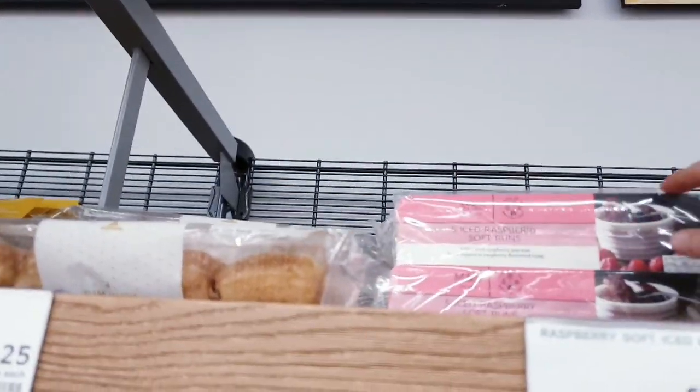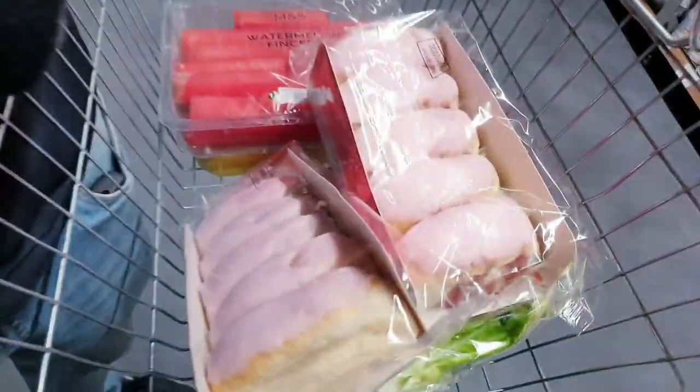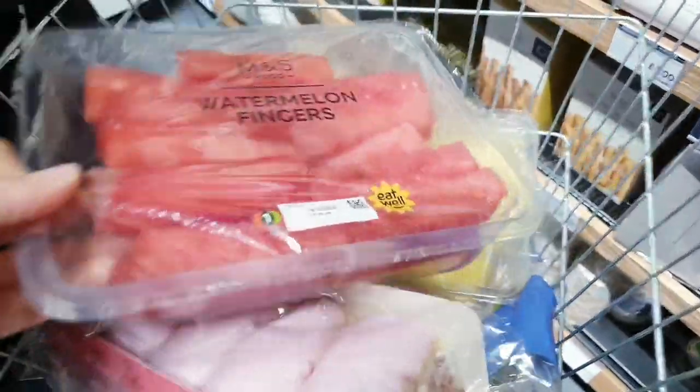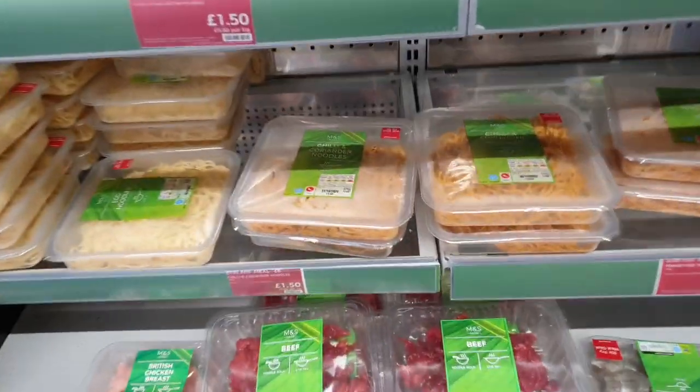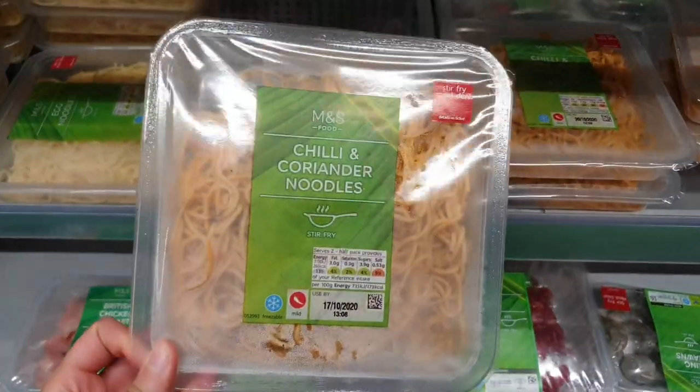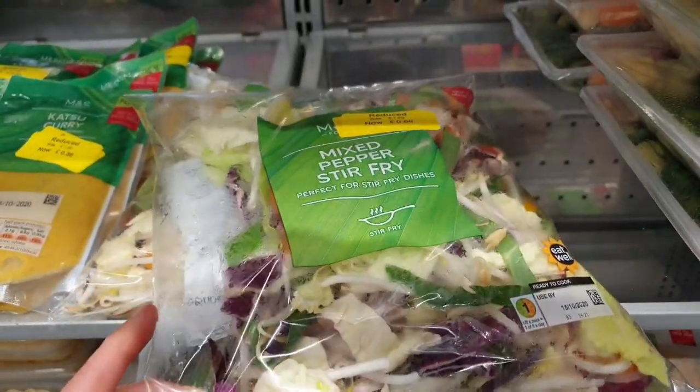I went into a few more shops and then I went into M&S. These are the ice fingers I told you guys about — I love them so much, that's why I've got two packs. This is everything else I bought. I always go in to get their fruit and salad, and I really love their noodles and the stir-fry packs they have there as well.